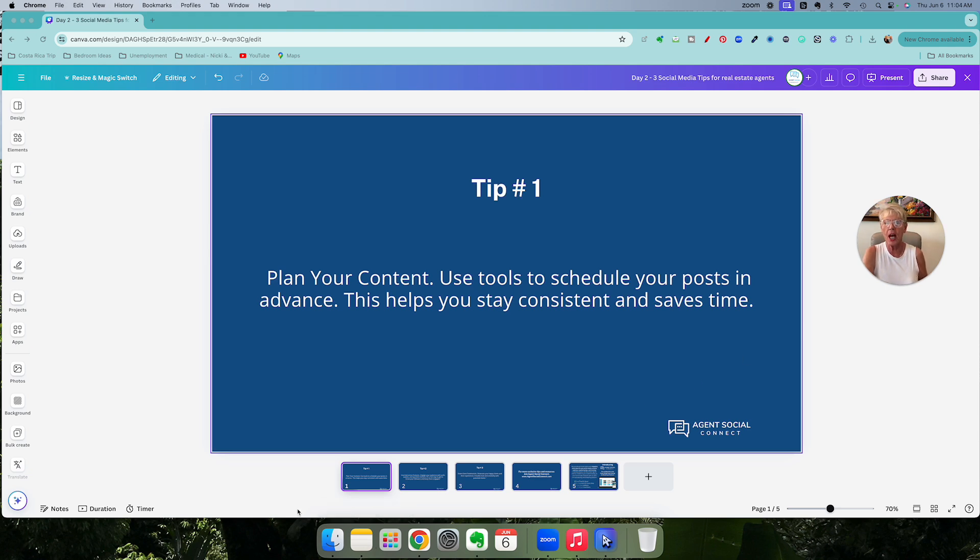Tip number one: plan your content. Use tools to schedule your posts in advance, and this helps you stay consistent and saves you time. And as a real estate agent myself, I understand how valuable our time can be.